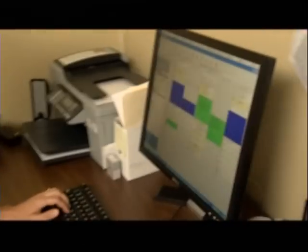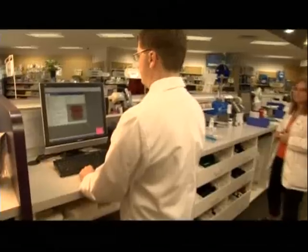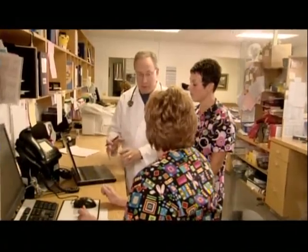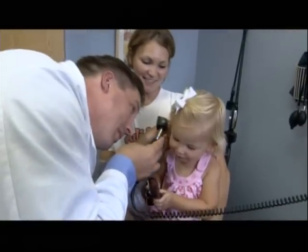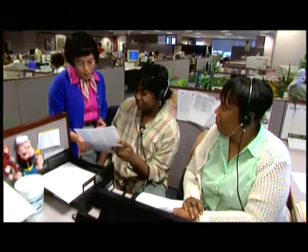This new model uses information technology, electronic health records, e-prescriptions, and same-day scheduling to deliver care that works for patients and doctors. Best of all, this new approach leads to better health outcomes, all while holding the line on costs.